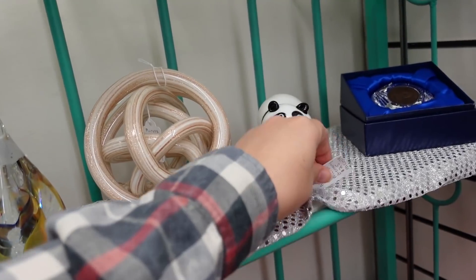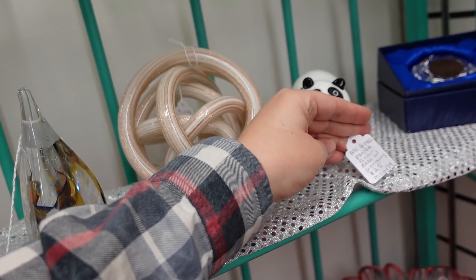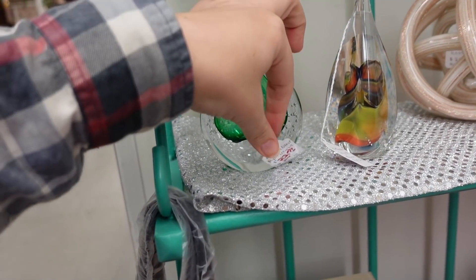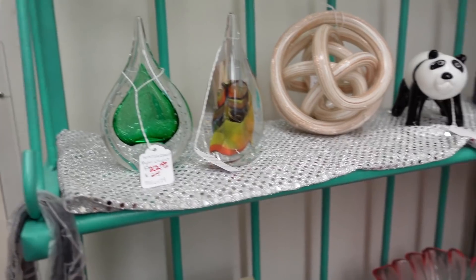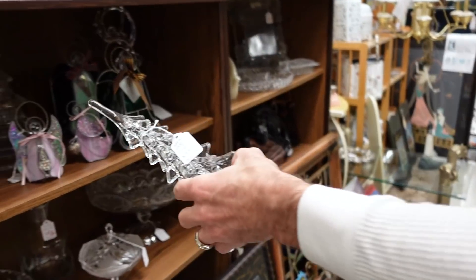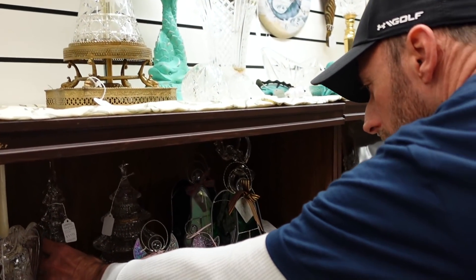I was going to say hippo. Oh my gosh, Alex. It's a panda for $25. That's nice. $22.50. Oh, what did you find? $39.99. Yeah, that's already too much.